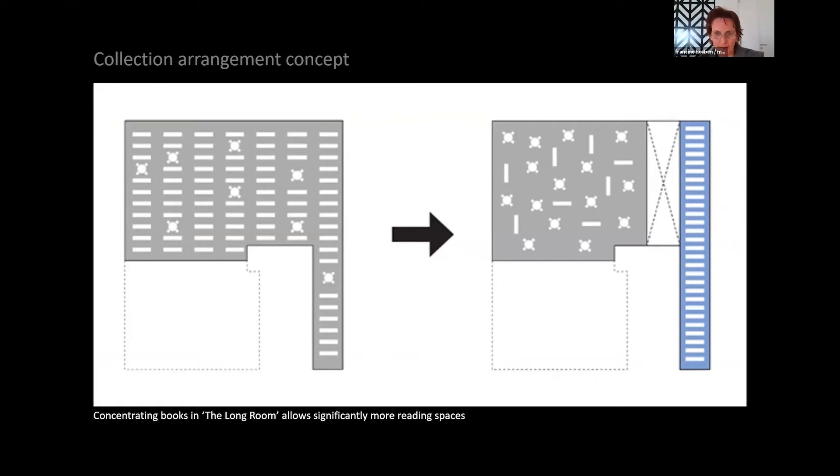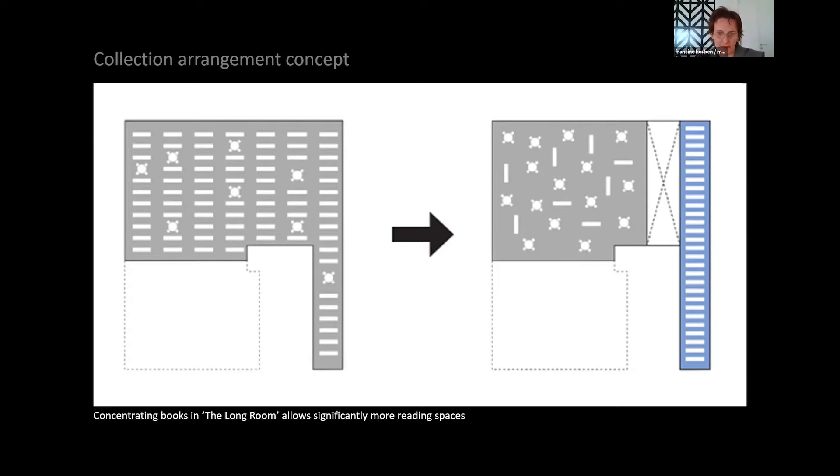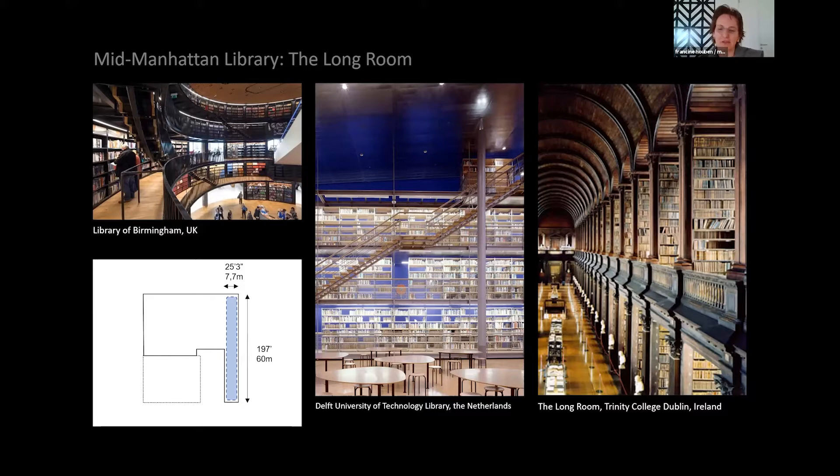I really wanted to make this former department store feel truly like a library. Like the Library of Birmingham where we made book rotundas, or the Delft University of Technology Library where we made a wall of hanging shelving with a blue wall behind it symbolizing the library. This idea of the long room was inspired by Trinity College Dublin, where you put all these books together. The existing section showed the mechanical penthouse on top and the whole basement full of mechanical equipment.